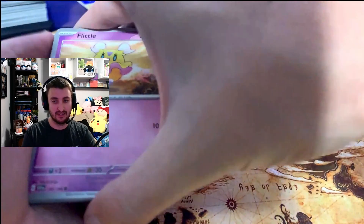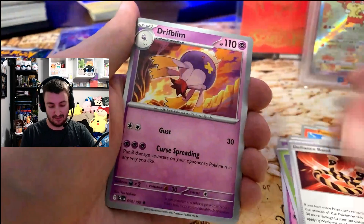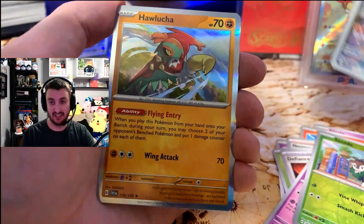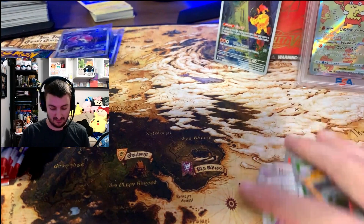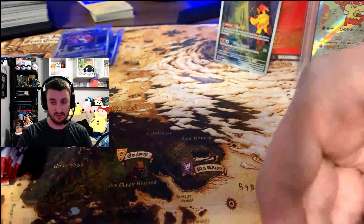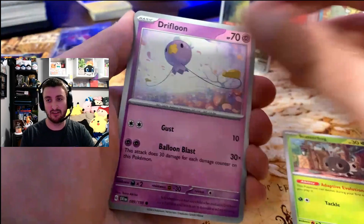I've opened one booster box, and then my fiance and I both opened one ETB each. I've been pretty lucky — I've gotten the Miraidon alternate, and we've gotten one of the... oh, as we start here with an Armarouge. Did not have this one. This little illustration rare, as they're calling it nowadays. And then a Hawlucha. And I love that they give two reverse rares here.